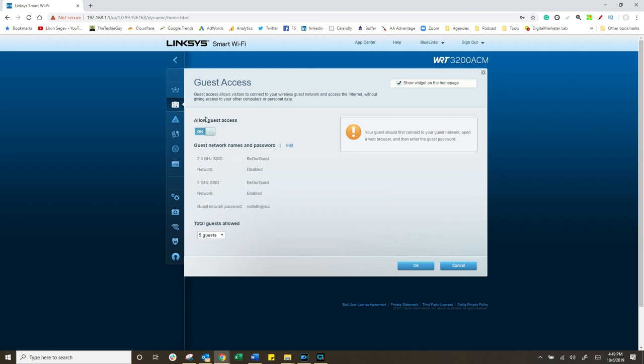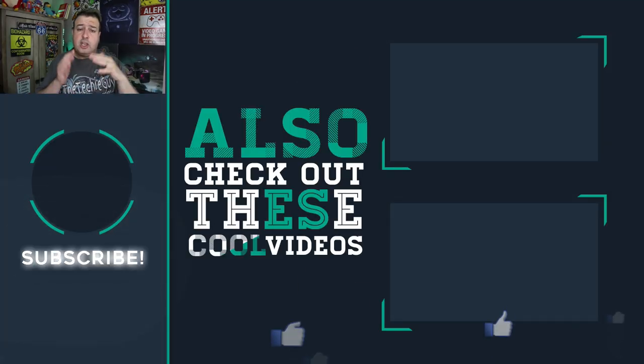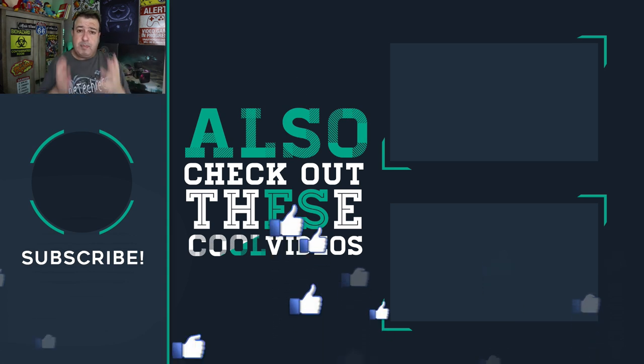When friends and family come over, what I never understand is why people don't enable the guest Wi-Fi on their routers — that's exactly what it's meant for. Simply enable the guest network, which separates guests from your real Wi-Fi while still giving them internet access, keeping your main network nice and protected. Enable the guest network with a strong password and use WPA2 security. These steps will not only secure your Wi-Fi but also enhance your bandwidth and connectivity.